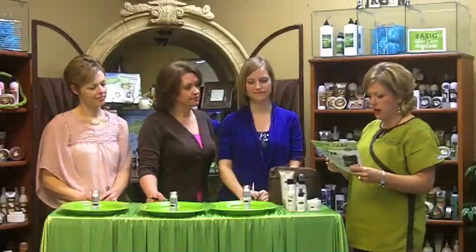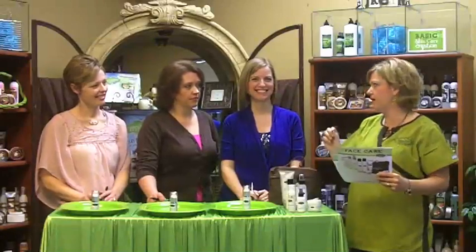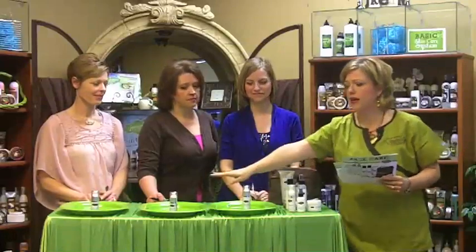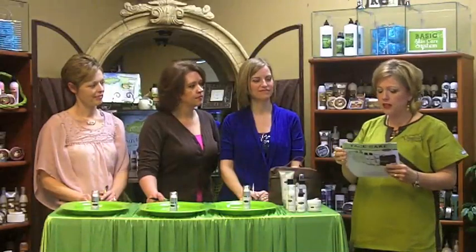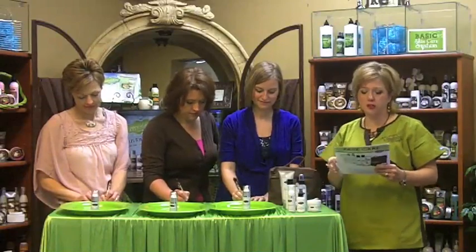The first is the Time Rewind Eye Cream. Do you feel like you have lines around your eyes and want a little relief? The CoQ10 in our skin generally starts to go away as we get older. We put CoQ10 in the Time Rewind Eye Cream to help rebuild that at the cellular level. Eye tissue is different from the rest of your face — you can't just use regular anti-wrinkle product everywhere, because that tissue is different.